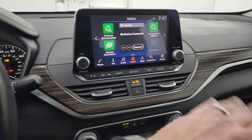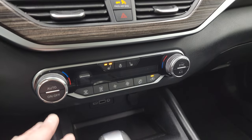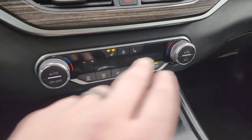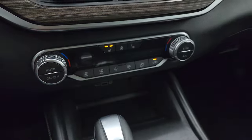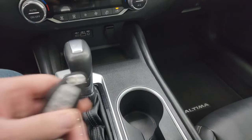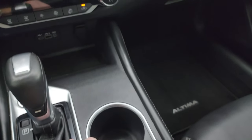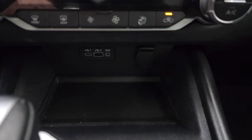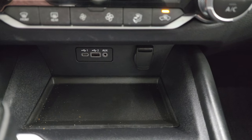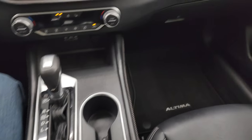There's nice wood grain trim across the dash. Down here are your climate controls including dual climate controls, heated seat and heated steering wheel buttons, and the automatic transmission shifter. You also get keyless entry with remote start and a trunk popper. Down here is a USB, USB-C, AUX jack, and a 12-volt power point. And here is your electronic parking brake and auto hold.